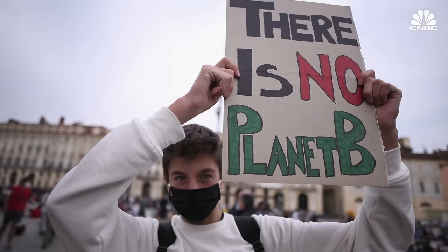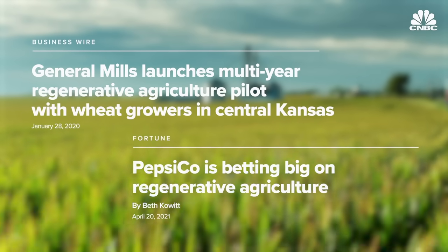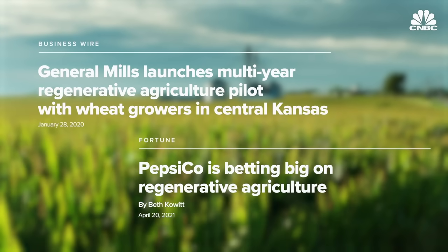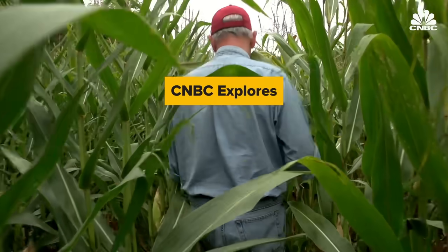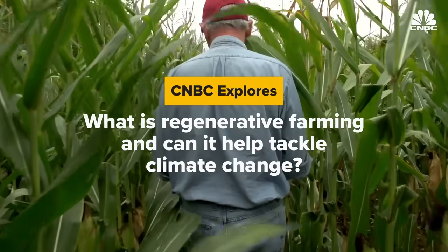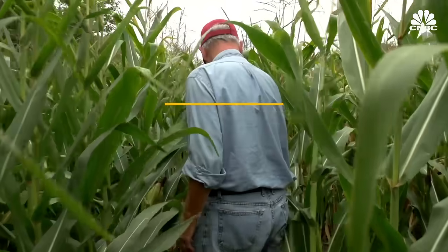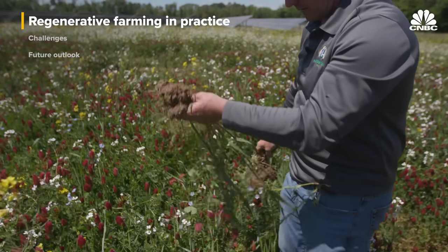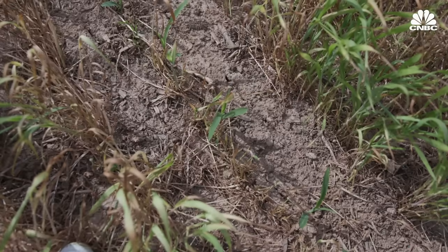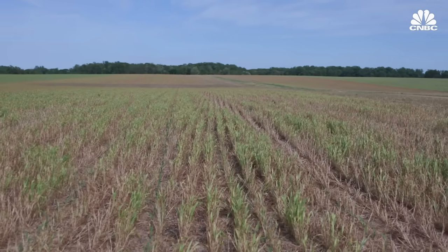Driven by climate-conscious consumers, a number of massive corporations including General Mills and PepsiCo are vowing to scale regenerative practices across millions of acres of farmland. But can it help tackle climate change? For the last five years, Hill has planted year-round cover crops and refrained from tilling the soil, which prevents the trapped carbon he's worked hard to sequester from escaping back into the atmosphere.